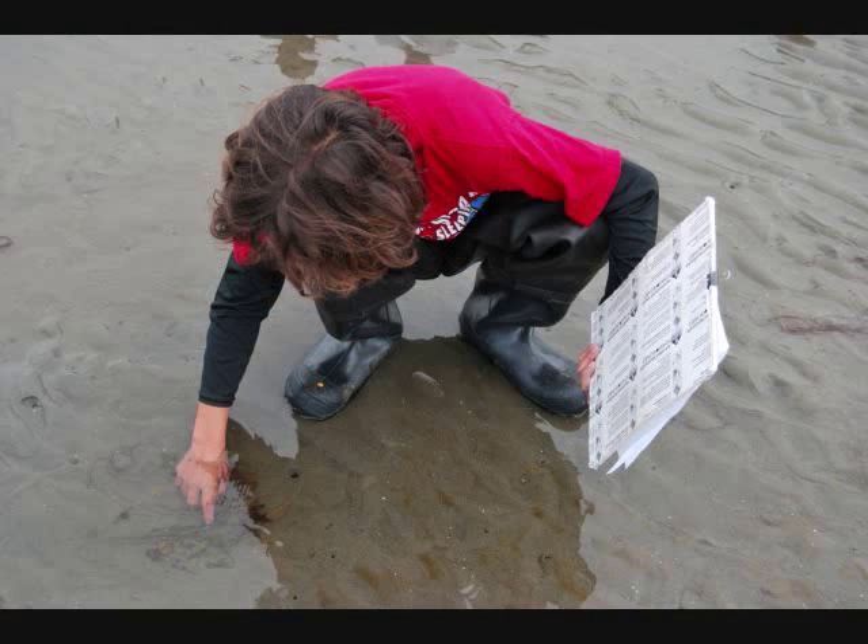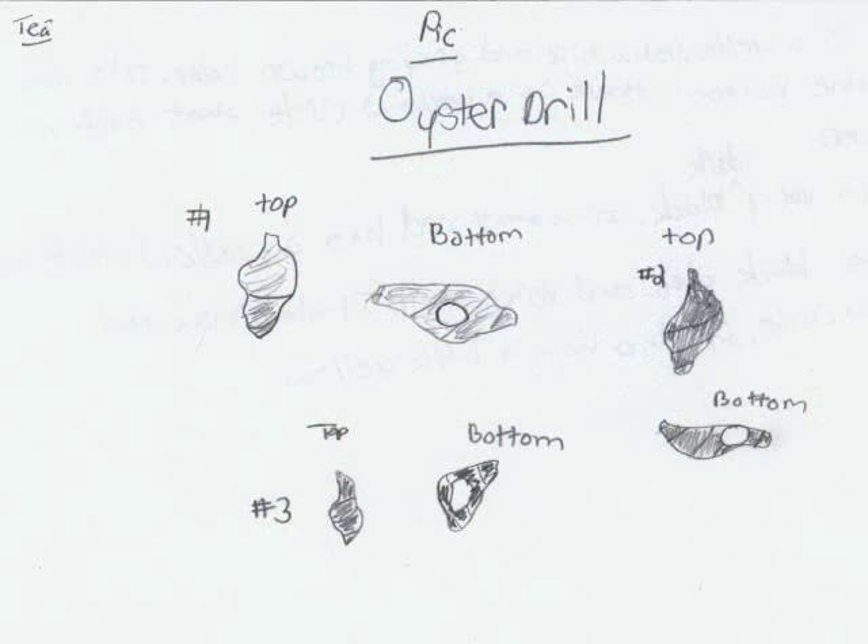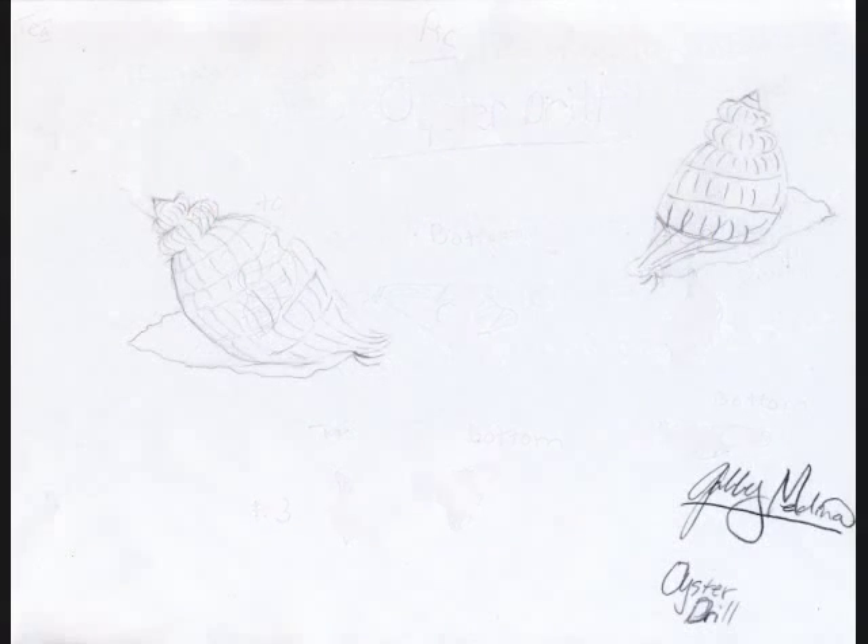I think they live in shallow water — kind of like when you're going tide pooling, you could probably see them. The oyster drill eats animals, not plants.